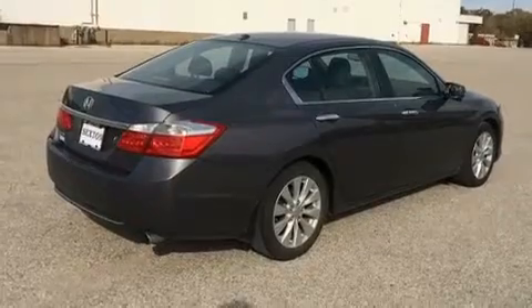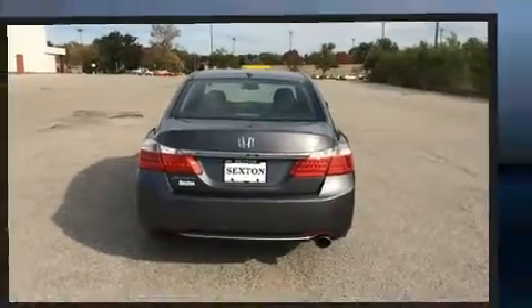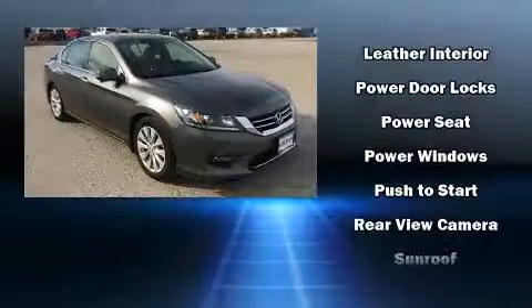Passengers are protected by various safety and security features including dual front impact airbags with occupant sensing airbag, front side impact airbags, traction control, brake assist, a panic alarm, and four-wheel disc brakes with ABS.